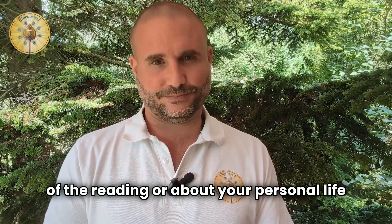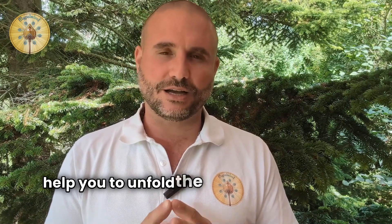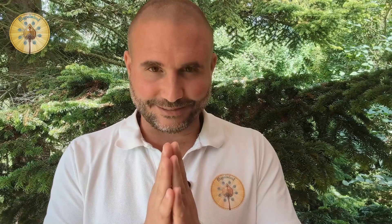However, we can only answer practical questions about the process. We cannot answer any questions about the content of the reading or about your personal life. And with this, I wish you a very profound and very helpful reading of your palm leaf, and that it may help you to unfold the highest potential of your life. Namaste.